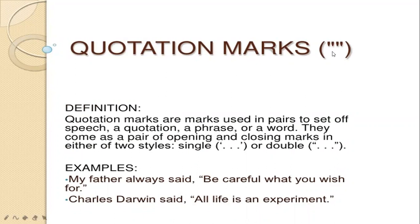Now, quotation marks. The definition is: quotation marks are marks used in pairs to set off speech, a quotation, a phrase, or a word. They come as a pair of opening and closing marks in either of two styles, single or double. We can also call them inverted commas — single inverted comma or double inverted comma, also called single or double quotation marks. Examples: my father always said, "be careful what you wish for." Charles Darwin said, "all life is an experiment."